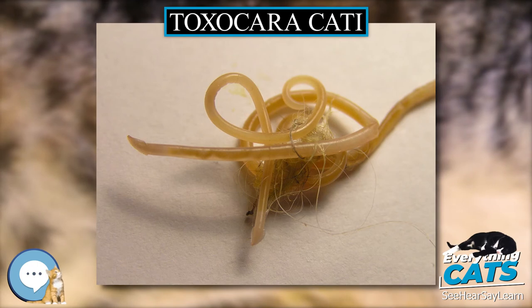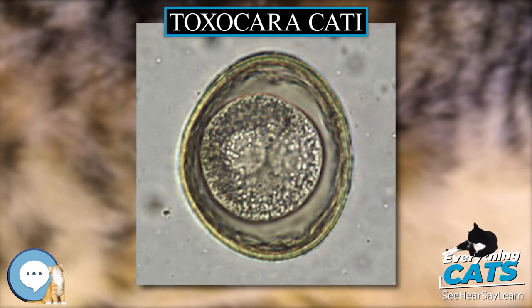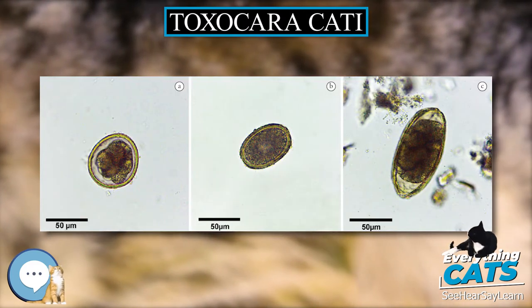Toxocara cati, also known as the feline roundworm, is a parasite of cats and other felids. It is one of the most common nematodes of cats, infecting both wild and domestic felids worldwide.